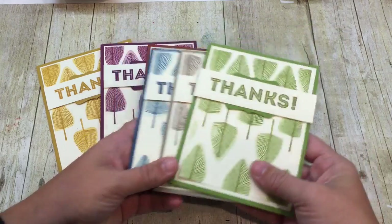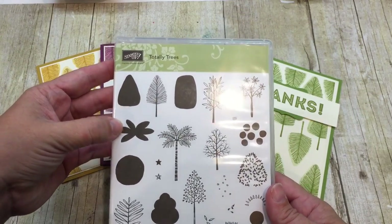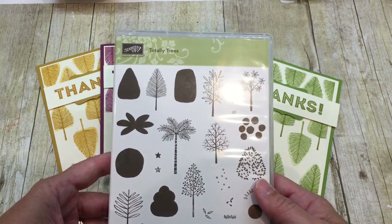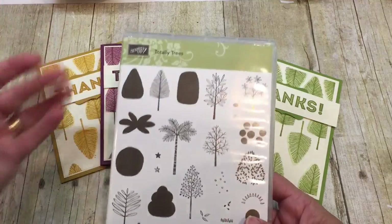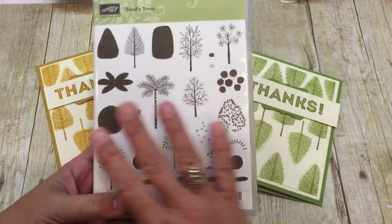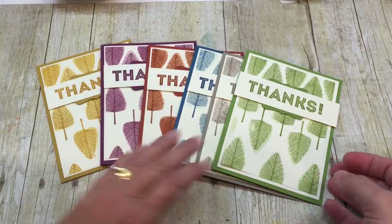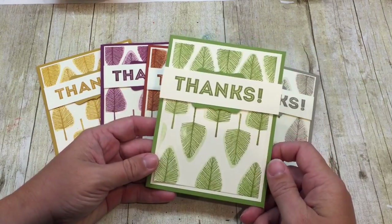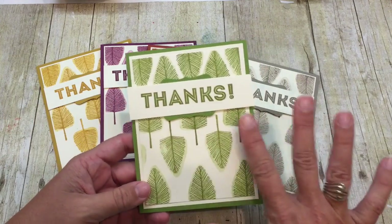So I'm using the Totally Trees stamp set, which is new in the holiday catalog. The Totally Trees set is so awesome. It has all these different trees and of course I think this sort of looks like a cross between a tree and a leaf, but I love it as a background.